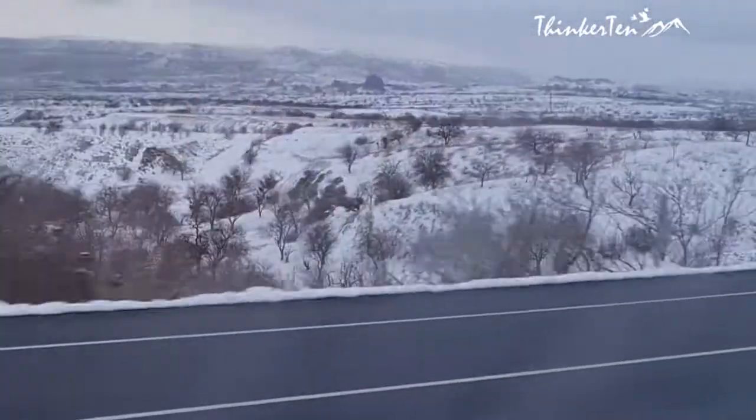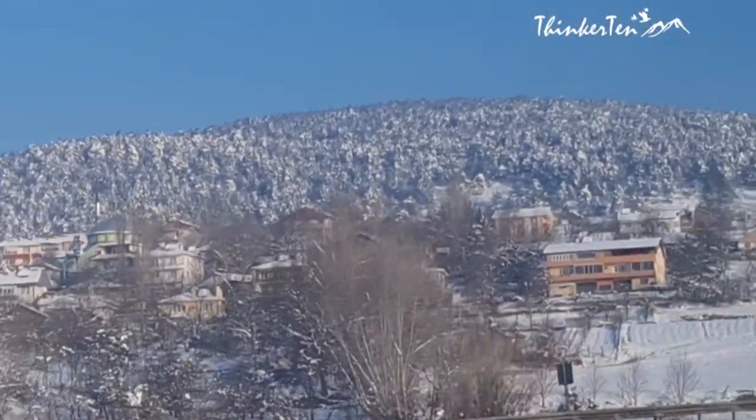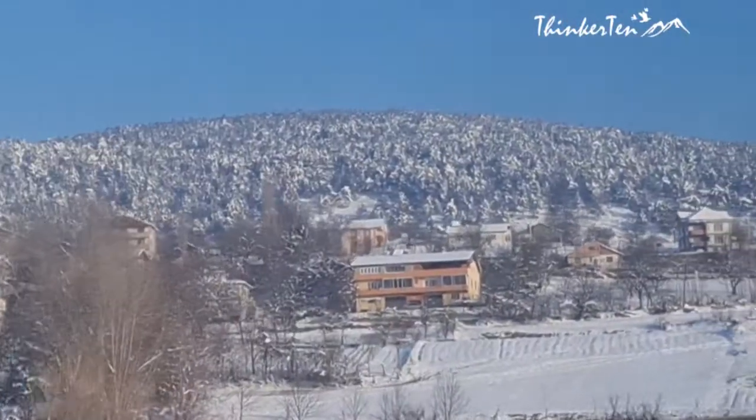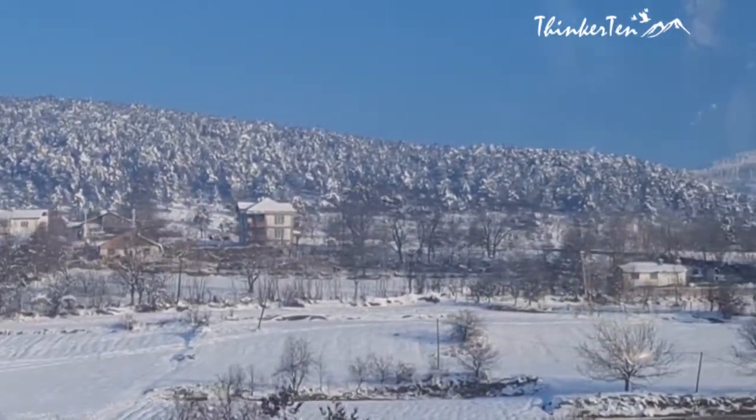Ankara is about two hours drive from Bolu. It is the capital city of Turkey. Ankara is a residential and political city, a lot quieter and more organized compared to Istanbul.